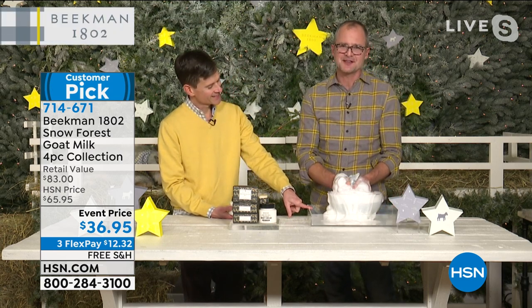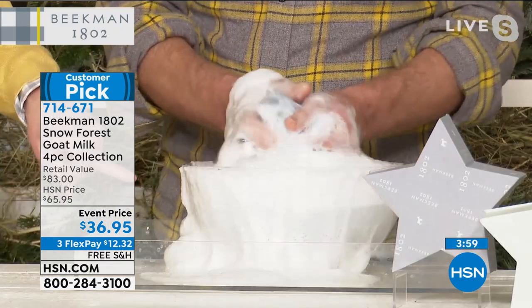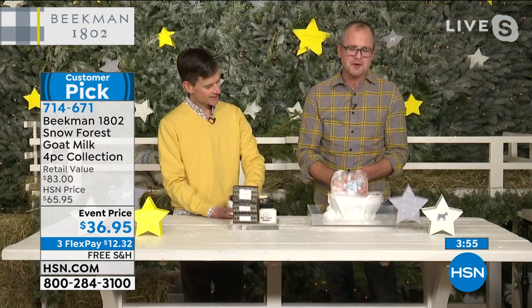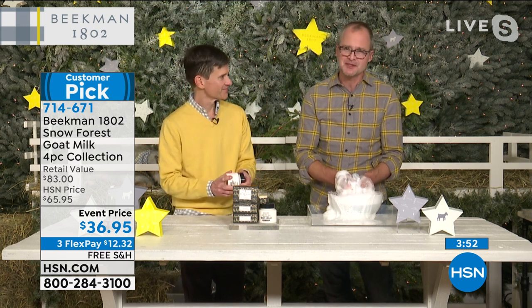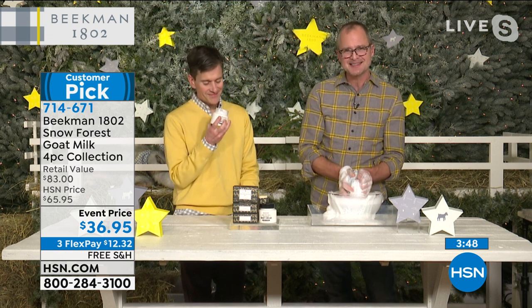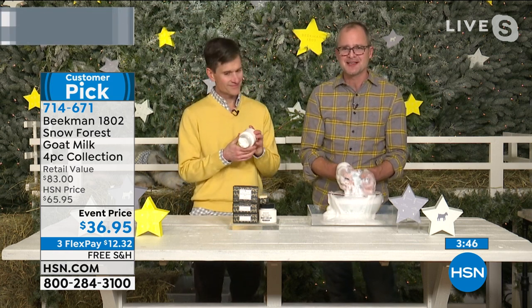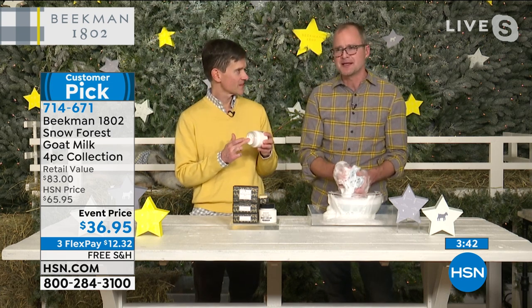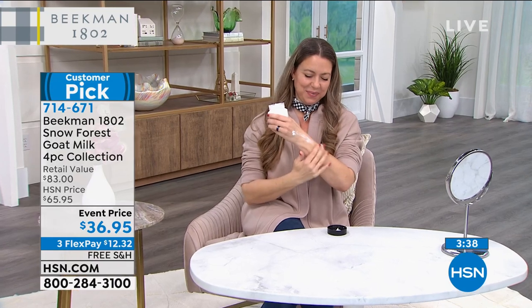This is the goat milk difference — that creamy, luxurious lather. Goat milk has the same pH as your skin, which is why it doesn't strip your skin. It's the bar soap that doesn't leave your skin feeling dry and tight. It has the vitamins, minerals, and lactic acid you need without any stripping agents — none of the petrochemical byproducts, sulfates, phosphates, none of those nasty things. That's the importance of goat milk when using it as a cleanser.